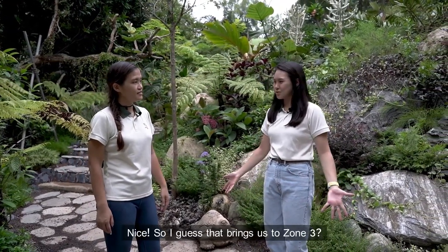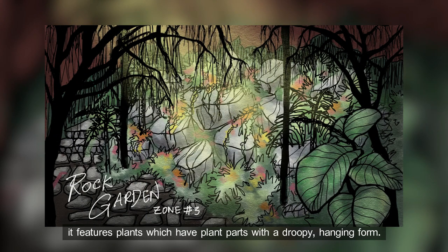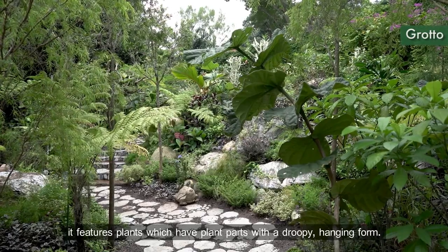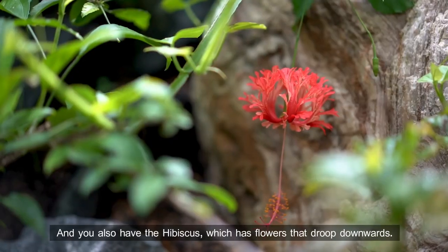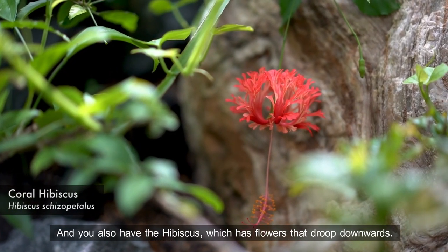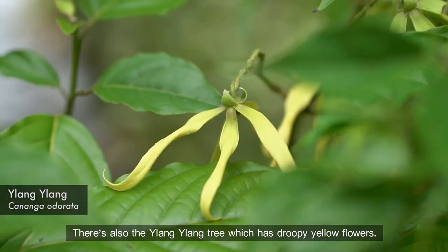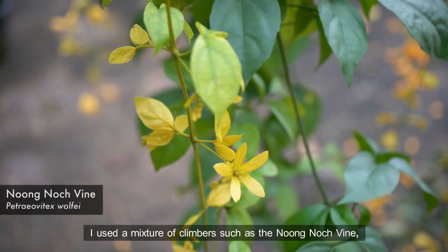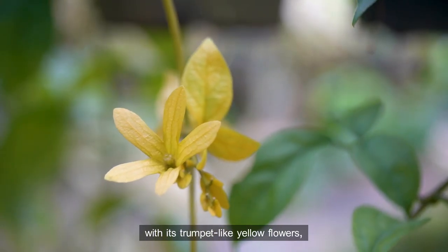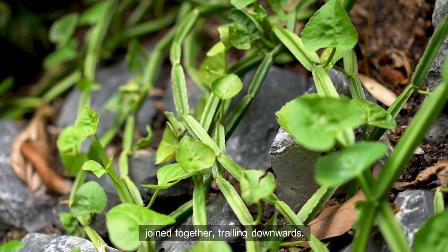So I guess that brings us to zone three? That's right. Over here in our final zone, which is the grotto, it features plants which have plant parts with a droopy hanging form. You have the madelina, which has droopy flowers hanging down. And you also have the hibiscus, which has flowers that droop downwards. There's also the ylang ylang tree, which has droopy yellow flowers. And to create that naturalised cliff look, I use a mixture of climbers such as the noong nooch vine, with its trumpet-like yellow flowers, and the scissor's quadrangularis, which looks like a series of tubes joined together trailing downwards.